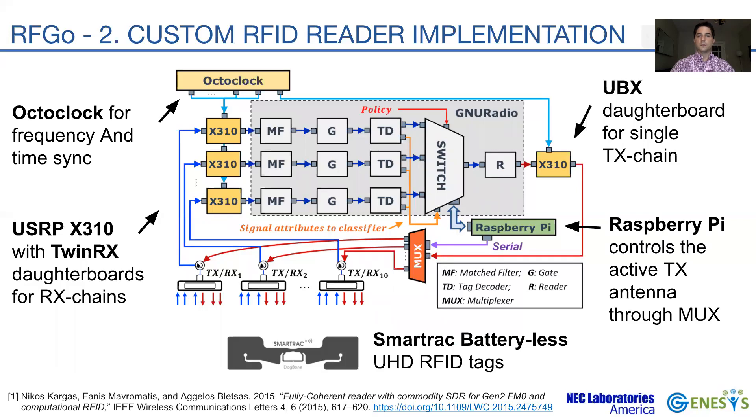We interface the GNU radio application with an external Raspberry Pi, acting as a microcontroller to select the active transmitter port in an analog multiplexer. In our GNU radio application, the gate and tag decoder blocks detect and decode the RN16 packets. They also compute the interference metric along with other features such as the RSS. These features are fed into the switch block, which enforces a policy to select the RN16 and form the ACK.